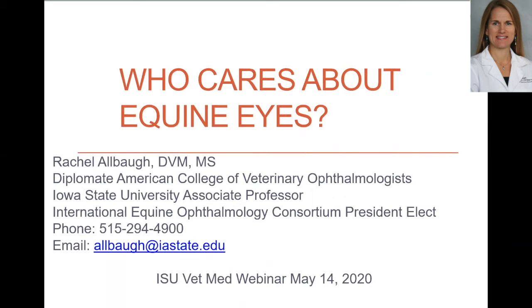We have members all over the world. About half of our members are board-certified veterinary ophthalmologists, and about half are general practitioners with more equine-specific interest, although honestly anybody can join. We even have a couple technicians and veterinary students who are members. I've been involved in this group for about eight years and I'm currently on the board of directors serving as president-elect. If anybody wants more information on this group, I'm happy to chat.